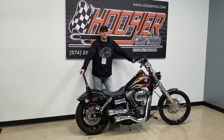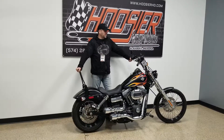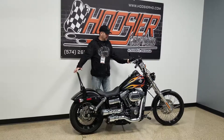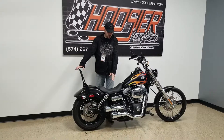Hello again everyone, Matt Leonard with Hoosier Harley-Davidson here in Elkhart, Indiana. Today we want to show you this 2016 Tri-Glide in black denim with flames. This bike has been lowered, only has 3,400 miles on it, has a great exhaust system — these Vance & Hines 2-into-2 grenade exhaust.